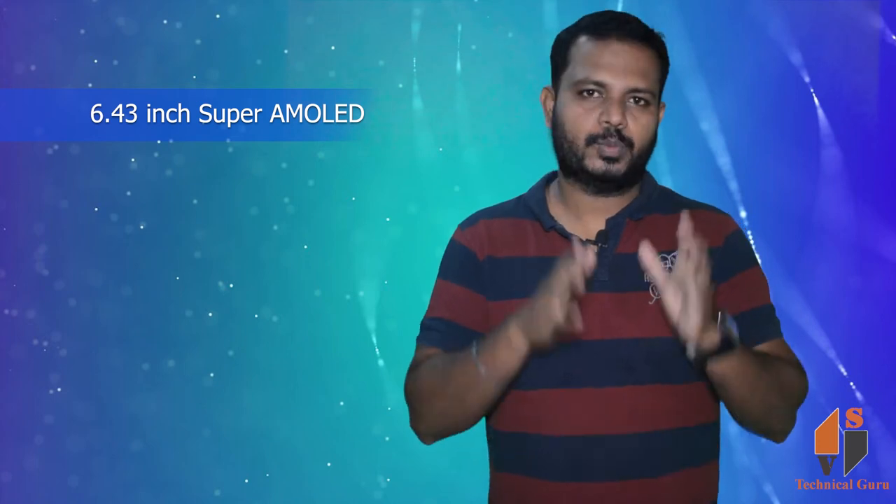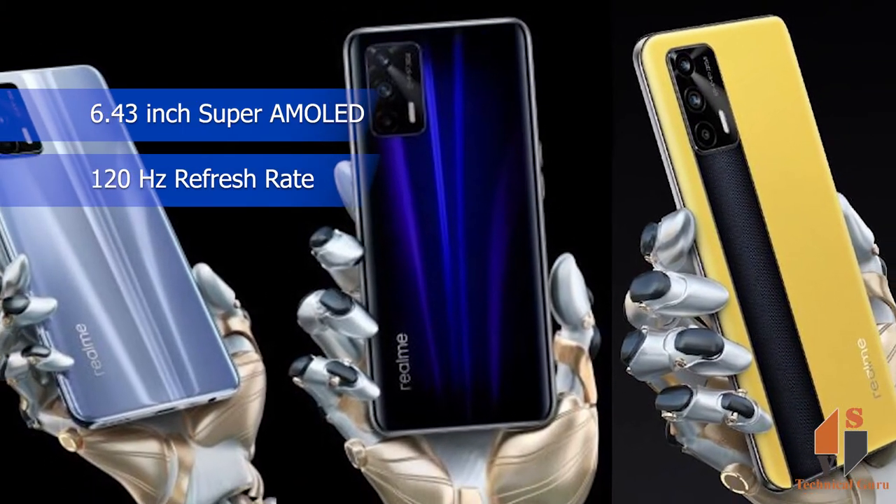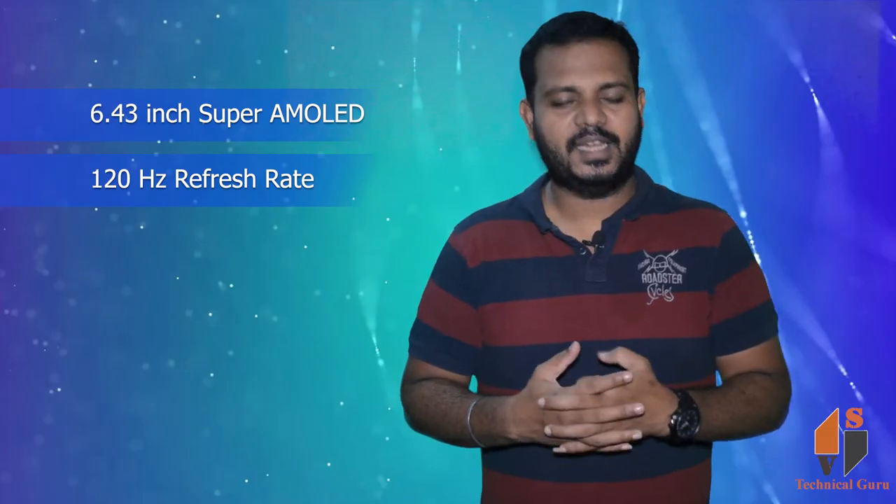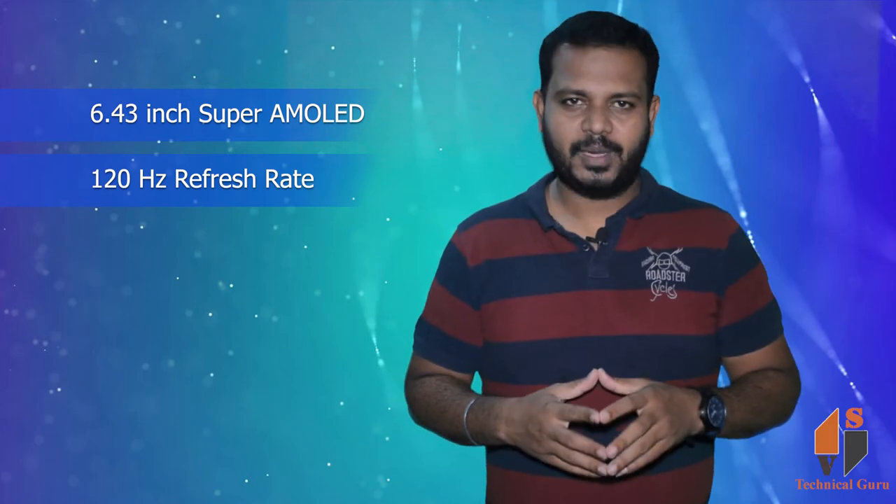Here is the display: a 6.43-inch Super AMOLED display with a 120Hz refresh rate. It features a bezel-less punch-hole display design.